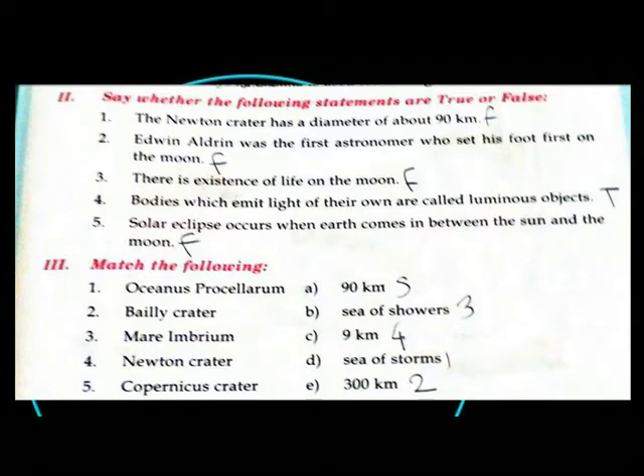Match the following: Oceanus Procellarum — Sea of Storms. Bayley Crater — 300 km. Mare Imbrium — Sea of Showers. Newton Crater — 9 km. Copernicus Crater — 90 km.